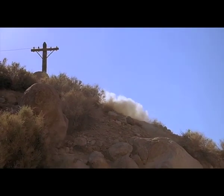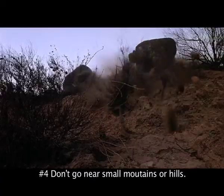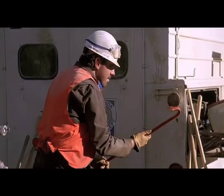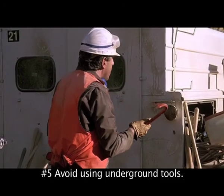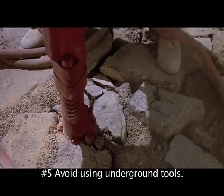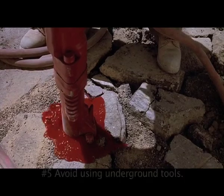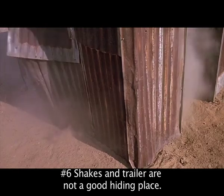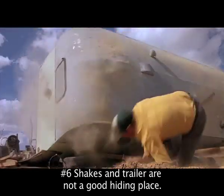Number four: during a tremor, avoiding large hills or small mountains is generally a good idea. Number five: using any kind of power tool that digs into the ground should be avoided — there is no telling whether or not you might hit a Graboid. Number six: avoid flimsy shacks, buildings, or trailer homes. They normally can't withstand the tremors.